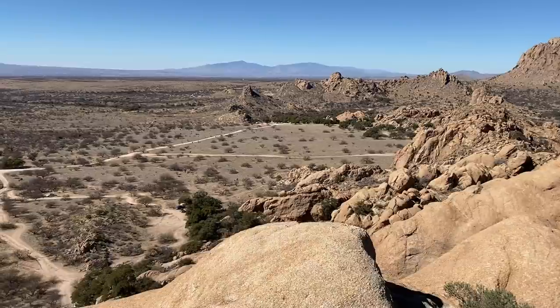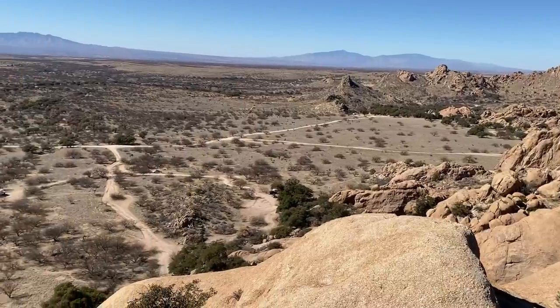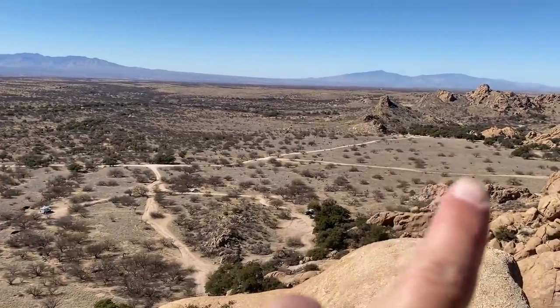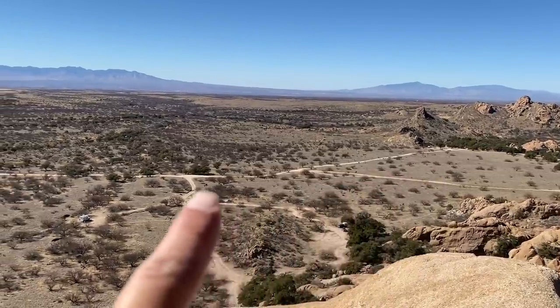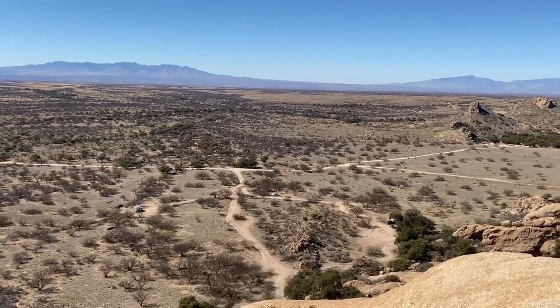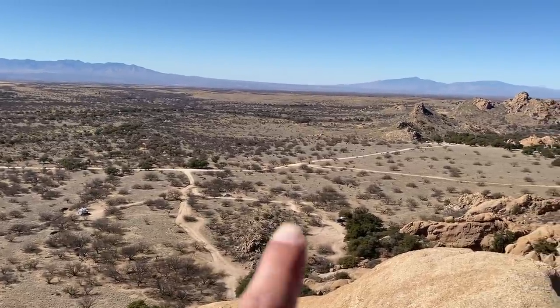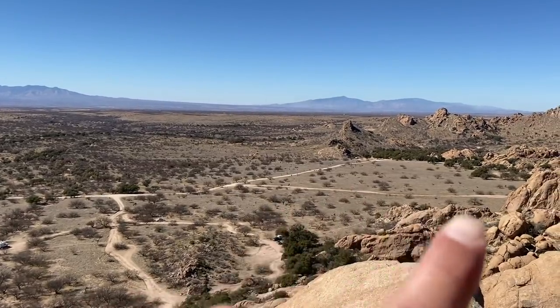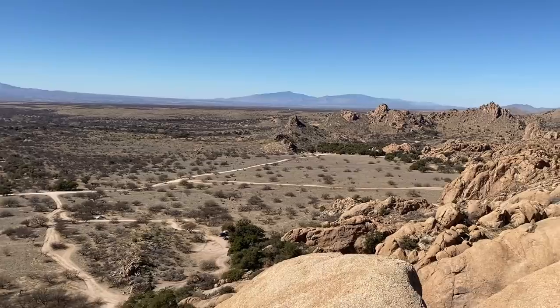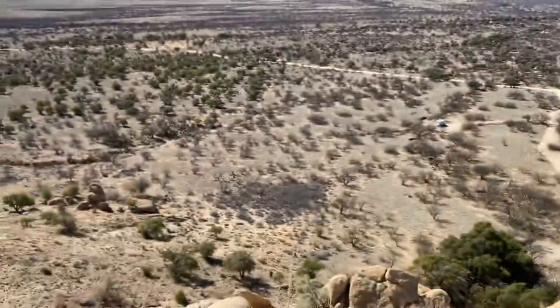Dragoon Mountain, folks — beautiful area. There's the Dragoon Mountains, which is part of the Coronado National Forest. You can see people dispersed camping out through here. Right there's Road 687 I was telling you about. Right there's where I'm dispersed camped at. Those folks over there got here about two days ago and are packing up and leaving today. Plenty of room out through here — this whole area you can dispersed camp at, including right up next to the mountains.